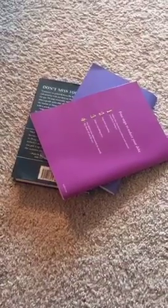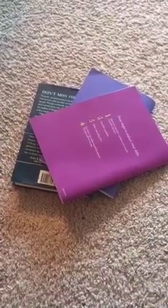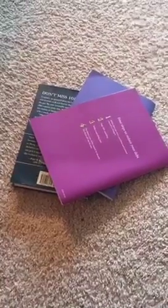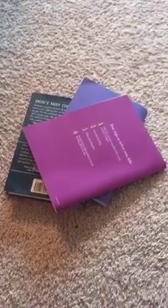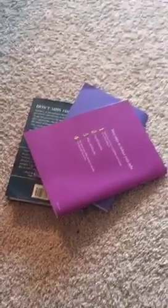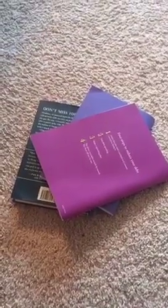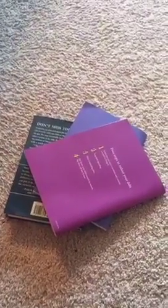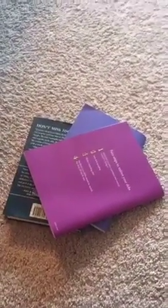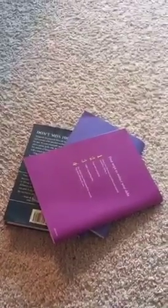Good morning, thank you for joining me this morning. As you can see, I've got some books, and today's organizing and purging tip is about the books that we seem to never get rid of. Today I'm going to give you a quick tip on how you can organize your bookshelf, so I'm going to turn this camera around.